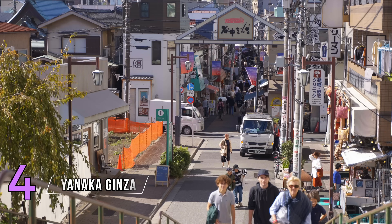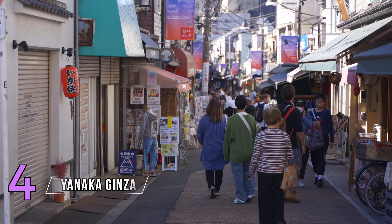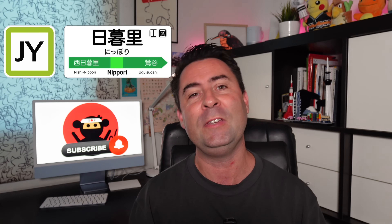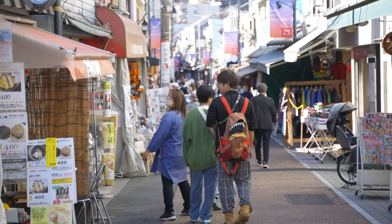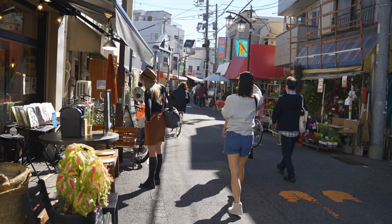Number four: Yanaka Ginza. This street and area is certainly up and coming but still lacks the tourist crowds. The easiest way of getting there is by using the Yamanote line and getting out at Nippori station, which is a five-minute walk from Yanaka Ginza. In this metropolis of a city, everybody seems to go to Akihabara, Shibuya, Shinjuku — but you can escape to a place like Yanaka Ginza for a more authentic, quieter local experience.